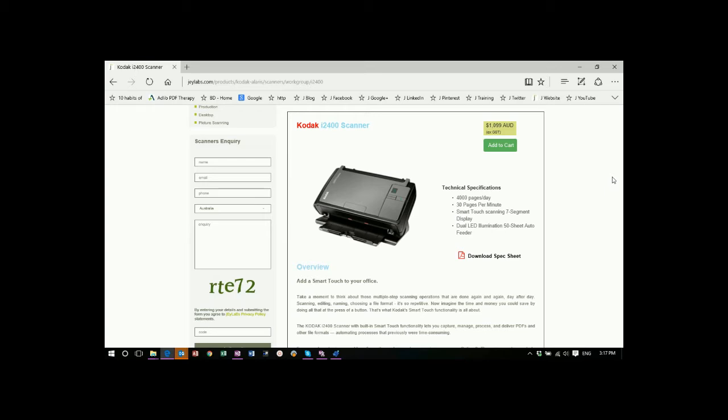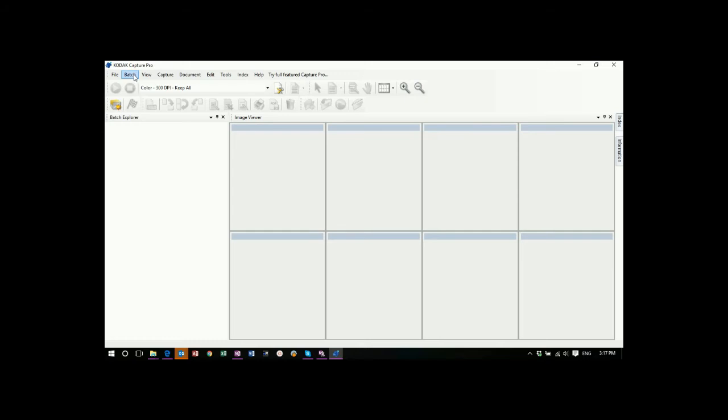We're going to now show you how quick and easy it is using Kodak's Capture Pro software to create a searchable PDF-A. Using a predefined batch file, we can now scan in the document.